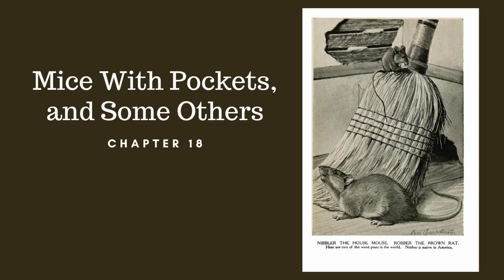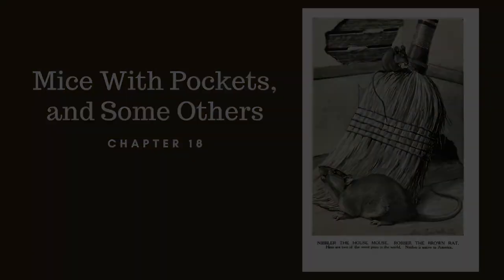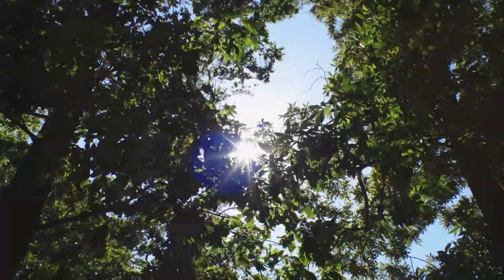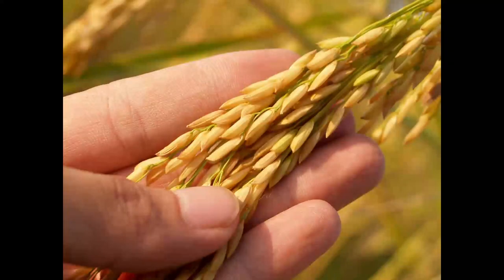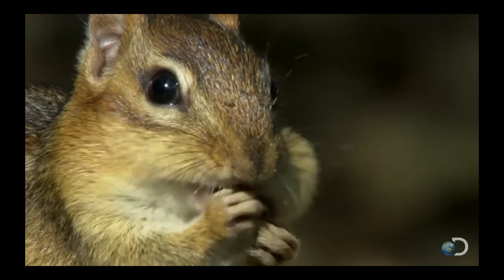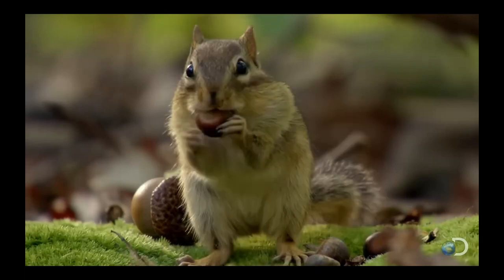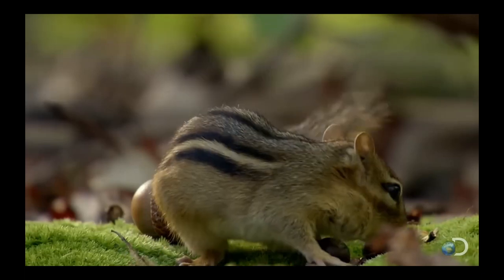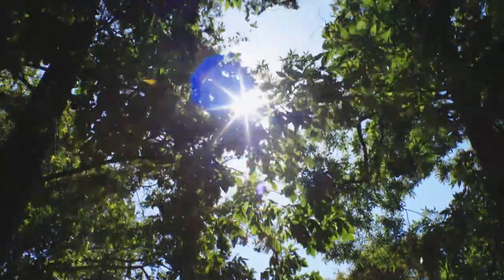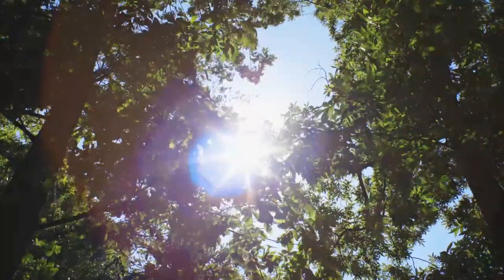Chapter 18: Mice with Pockets. Pockets are very handy things for little people who are thrifty and who live largely on small seeds. Without pockets in which to carry the seeds, I am afraid some of them would never be able to store up enough food for winter, began Old Mother Nature as soon as everybody was on hand the next morning.